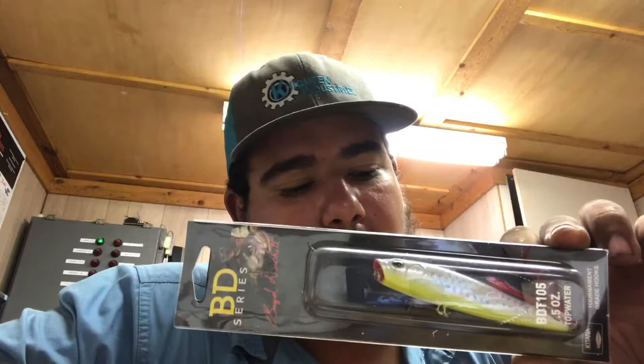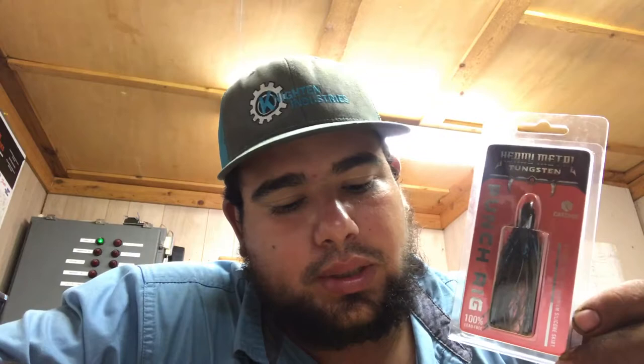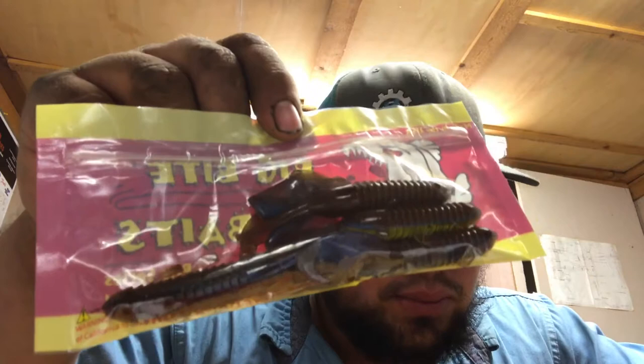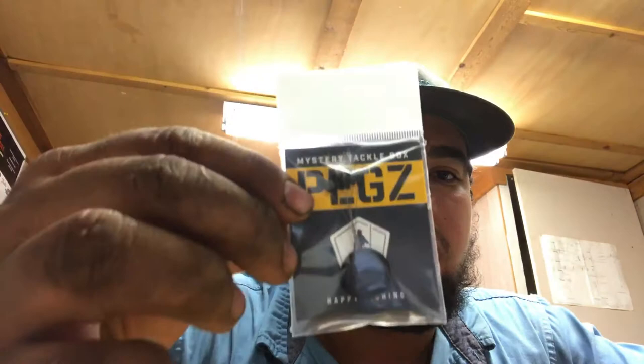The Boyd topwater retailed at $7.99. The punching skirt and weight retailed at $5.49. The Wreck-and-Crawls retailed at $3.99, and the Daddy Mac Big Bites retailed at $2.50. The flipping hook was $1.49, and the garlic scent is free.